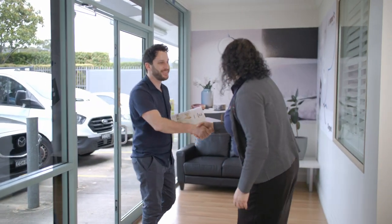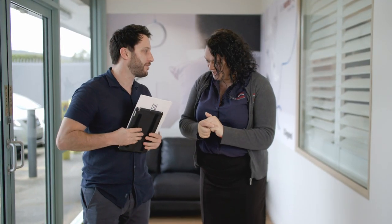Hi and welcome to Your Home Consulting. I'm Melissa, one of the electrical design experts based at the Sydney showroom. As part of your Montgomery Homes building journey, you will meet with a qualified electrical expert who will tailor an electrical plan for your home.